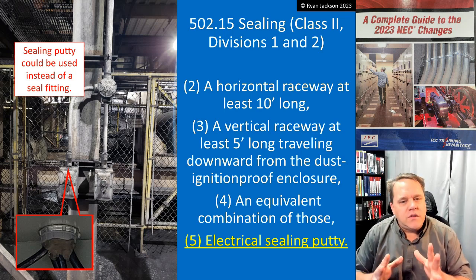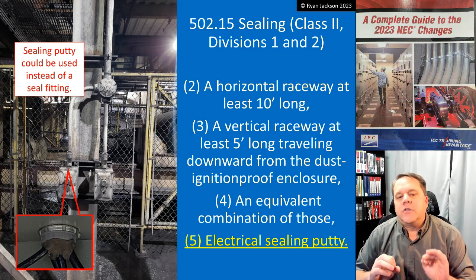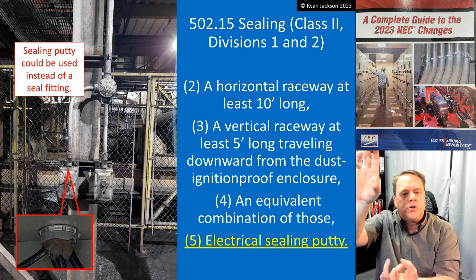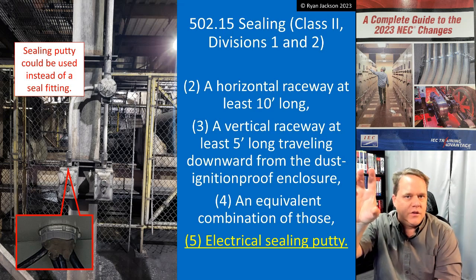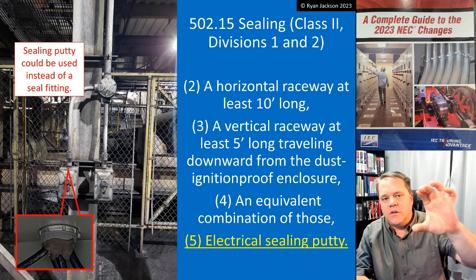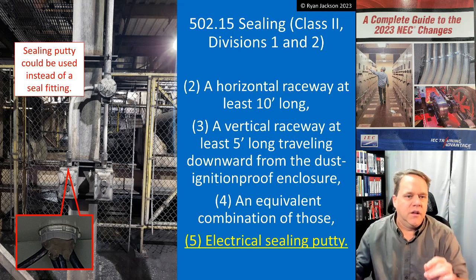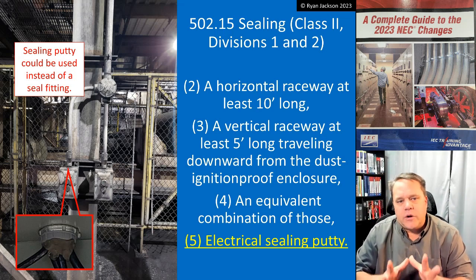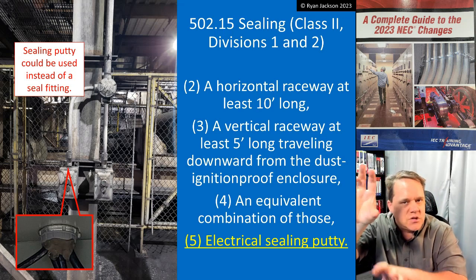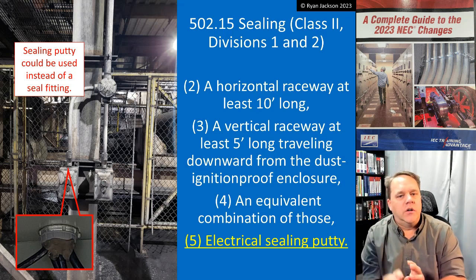We can't do it the other way around. If we have the dust tight enclosure above and the dust ignition proof enclosure below, then you still have to seal it. Looking again at the photograph, that's what we have — the dust tight enclosure above, the dust ignition proof enclosure below — so we would have to seal that raceway regardless of its length.